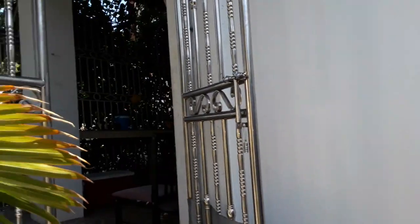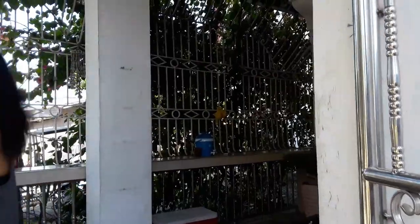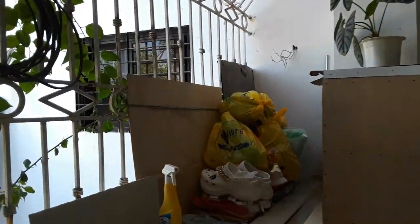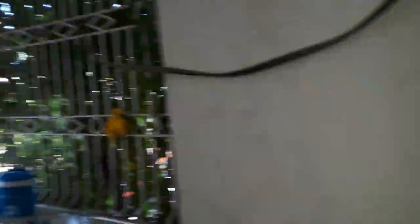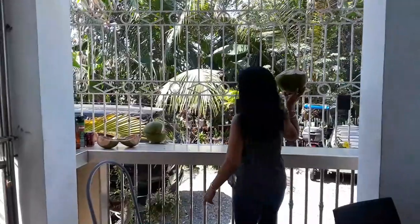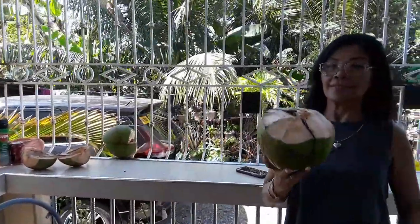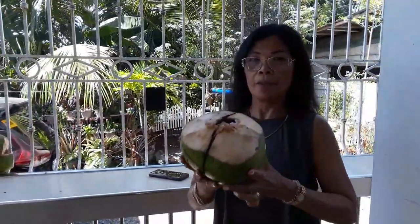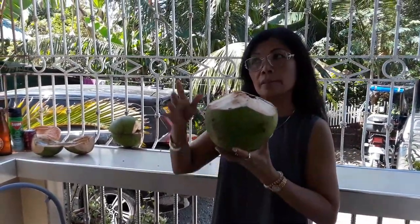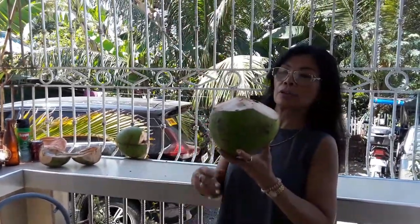She wanted me to take pictures of the chopped-up coconuts. My nephew picked these this morning and took them down from the tree.